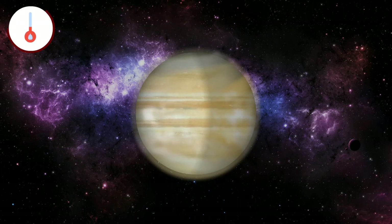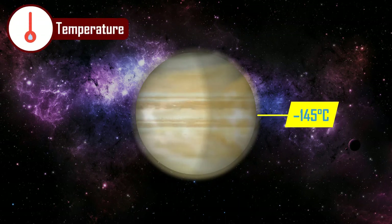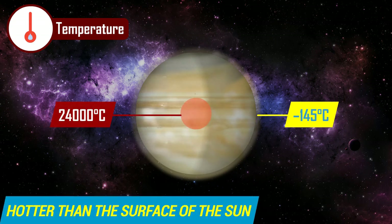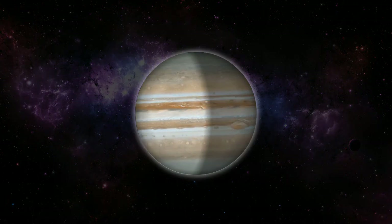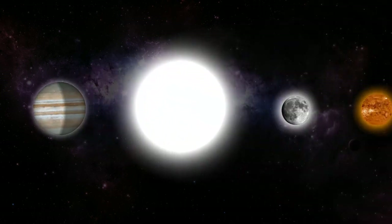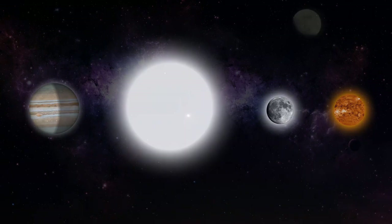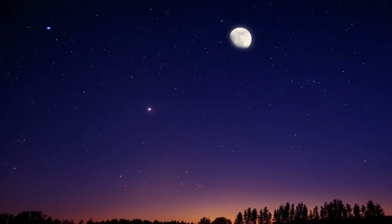The temperature in the clouds of Jupiter is about minus 145 degrees Celsius. The temperature near the planet's center is much, much hotter — the core temperature may be about 24,000 degrees Celsius, which is hotter than the surface of the Sun. Jupiter is the fourth brightest object in the solar system; only the Sun, Moon, and Venus are brighter. It is one of five planets visible to the naked eye from Earth.